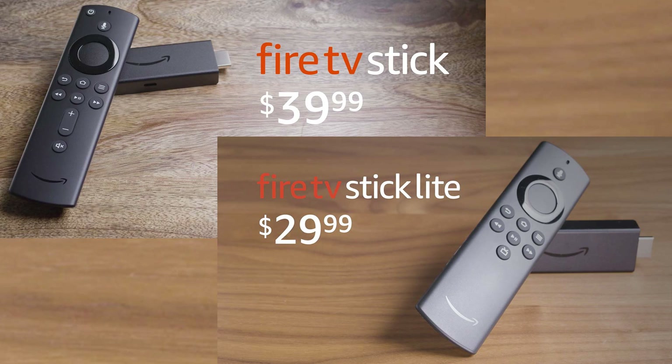The Amazon Fire TV also has a couple of updates. It has a new quad-core processor, and Amazon says it's going to be 50 times more powerful than the previous generation of Fire Sticks.